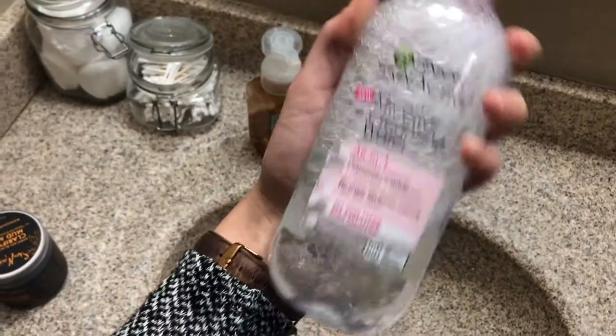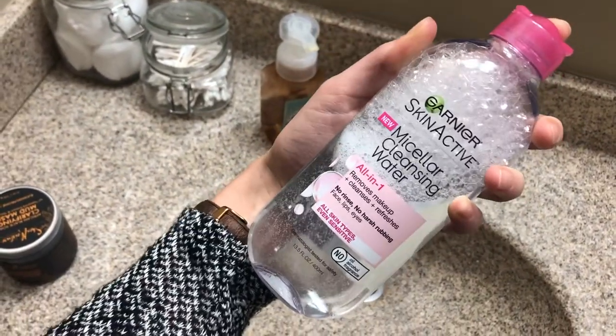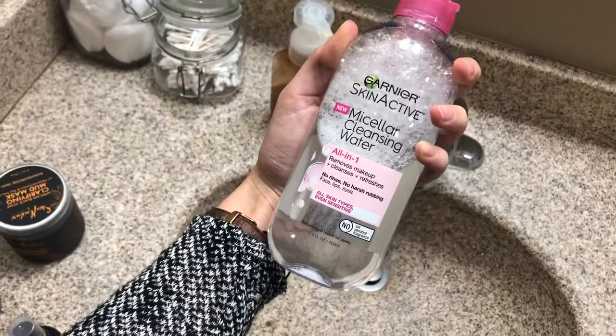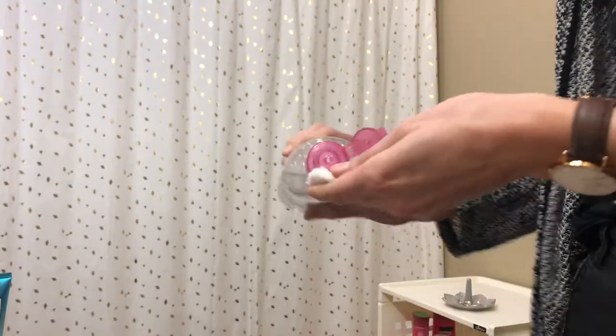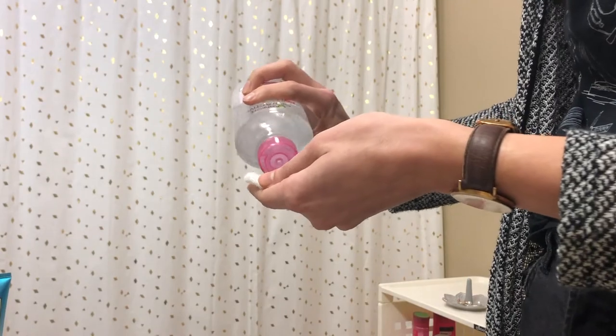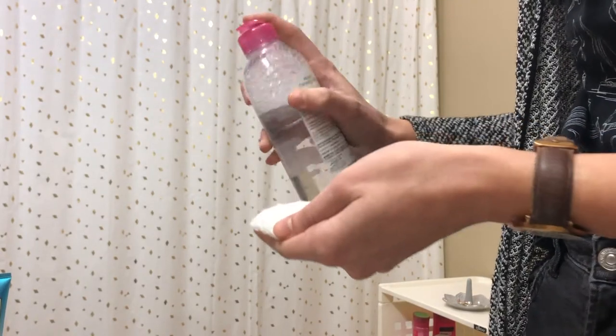To start everything off, I always take my makeup off with the Garnier Micellar Water. I love using micellar water to take my makeup off. I just put a little bit of it on a cotton pad and then swipe that around my face to get any dirt or makeup or anything off before I start my actual cleansing routine.